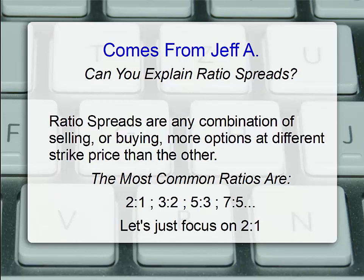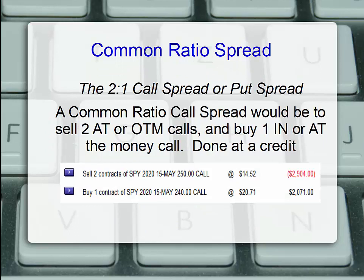Let's just focus on the 2 to 1. A common ratio spread — the 2 to 1 call spread or put spread. A common setup for a ratio call spread 2 to 1 would be to sell 2 at or just out of the money calls and buy 1 in the money or at the money, trying to do this at a net credit. Taking a look at SPY trading at around $250, I could sell two May 15th $250 calls for $1,452, bringing in about $2,900. At the same time, I'd buy one contract of the May $240 call, same expiration, but only one contract against the two that I'm selling. This would cost $2.71, so we'd get a net credit of about $830.